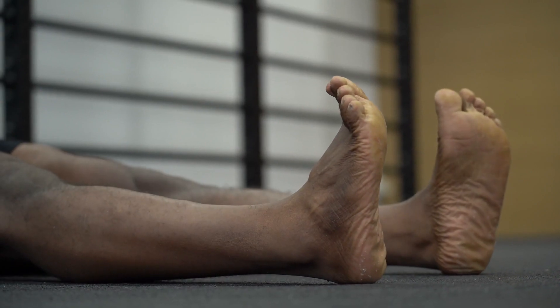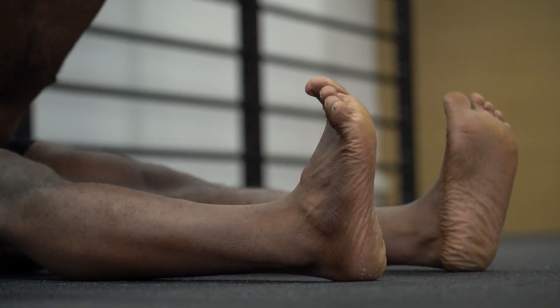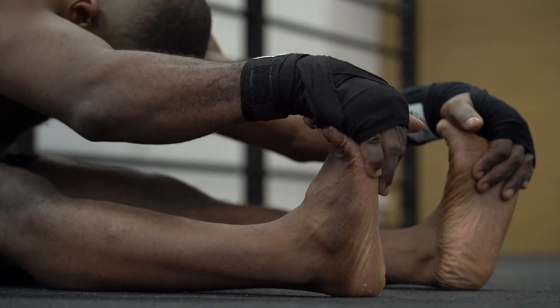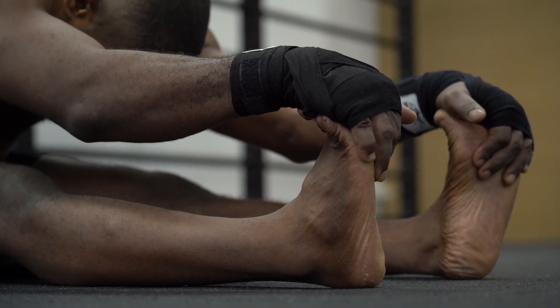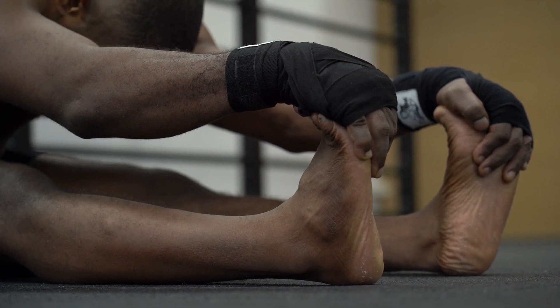These may include sedentary lifestyles, muscle imbalances, aging, previous injuries, and medical conditions. It's important to identify the specific cause of limited flexibility in order to effectively address it. With FlexiFen, we aim to provide a comprehensive solution that tackles these causes at their roots.